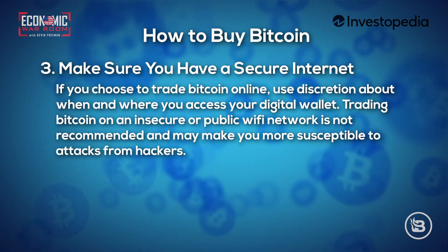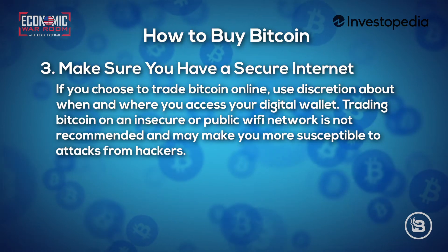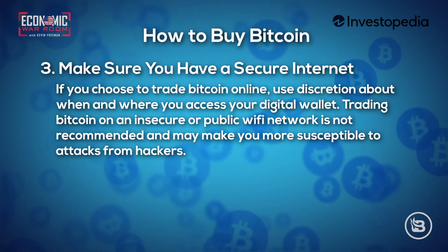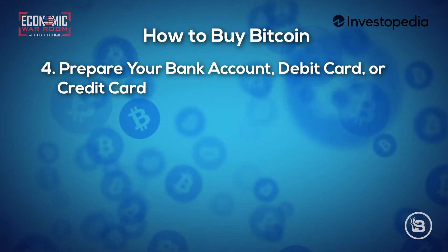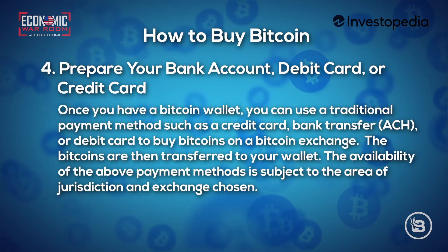Step three: make sure you have a secure internet connection. If you choose to trade Bitcoin online, use discretion about when and where you access your digital wallet. Trading Bitcoin on an insecure or public Wi-Fi network is not recommended and may make you susceptible to attacks from hackers.